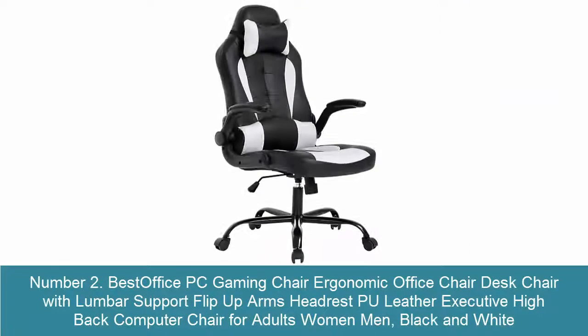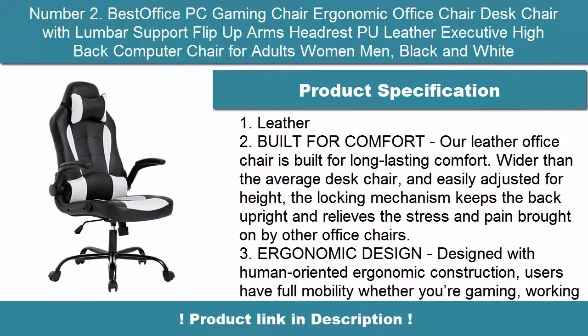Number 2: Best Office PC Gaming Chair — Ergonomic Office Chair Desk Chair with Lumbar Support, Flip Up Arms, Headrest, P.U. Leather Executive Highback Computer Chair for Adults, Women, and Men. Black and White.